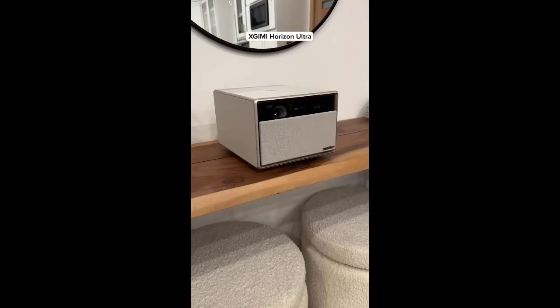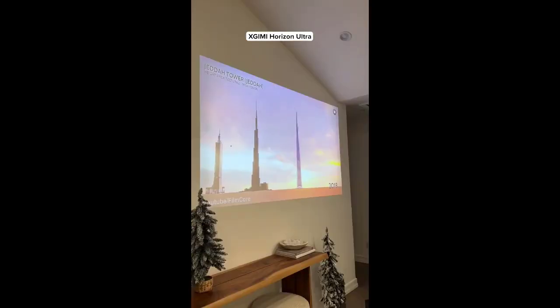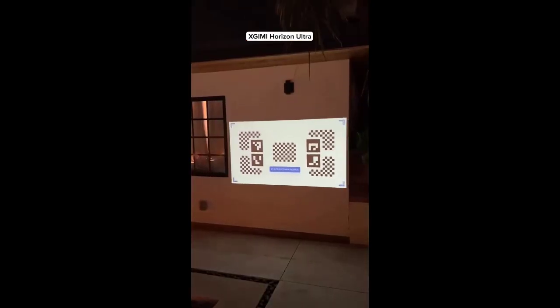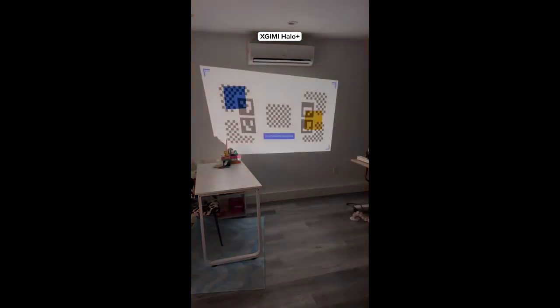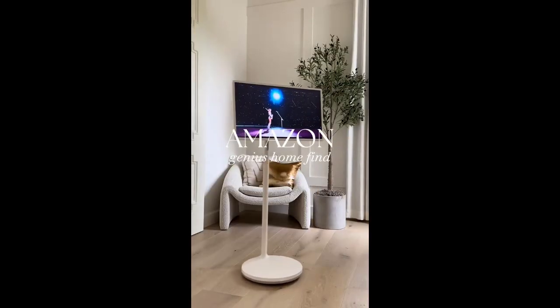Amazon tech find — this projector automatically adjusts the image so you can use it at any angle, and it also dims when you step into the light. It's bright enough to see during the day because it has enhanced Dolby Vision, and it can even adjust the image so you can see it on a colored wall. This portable projector fits into a backpack and has an obstacle detection feature so you're always able to see the screen.